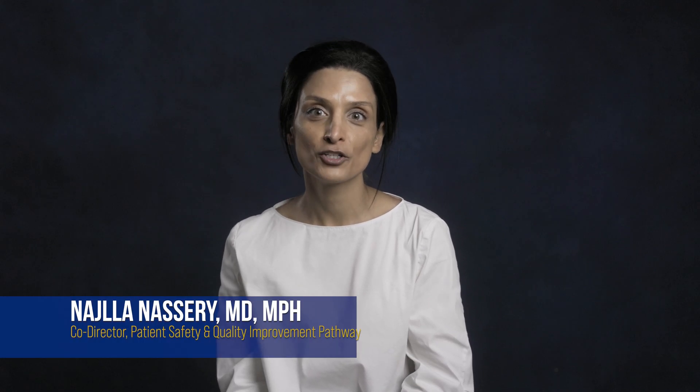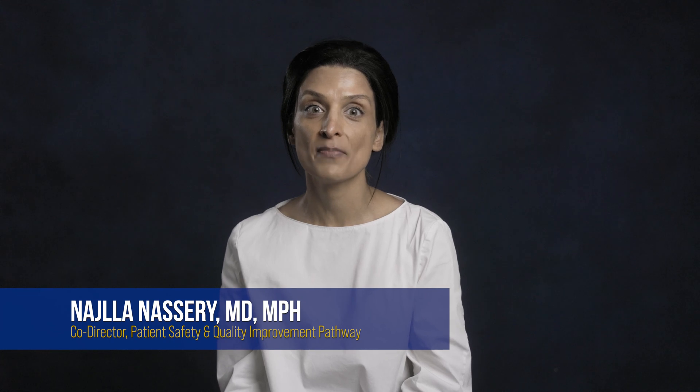Good afternoon, everyone. I'm Najla Nasri. Dr. Sarah Keller and I wanted to tell you more about the quality improvement and patient safety pathway.